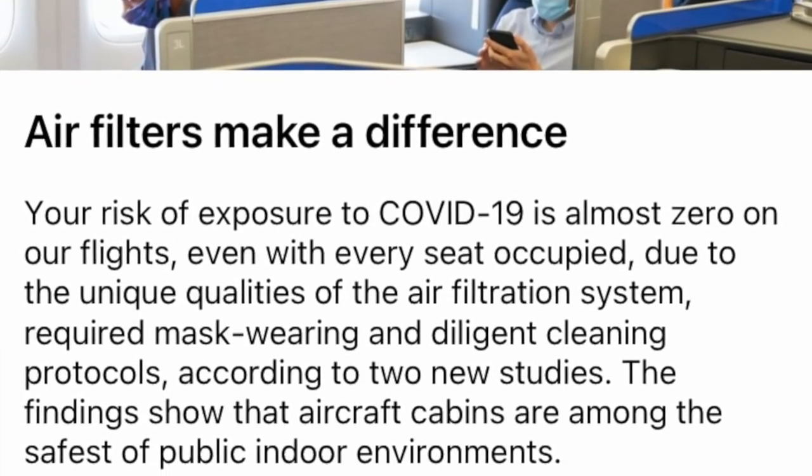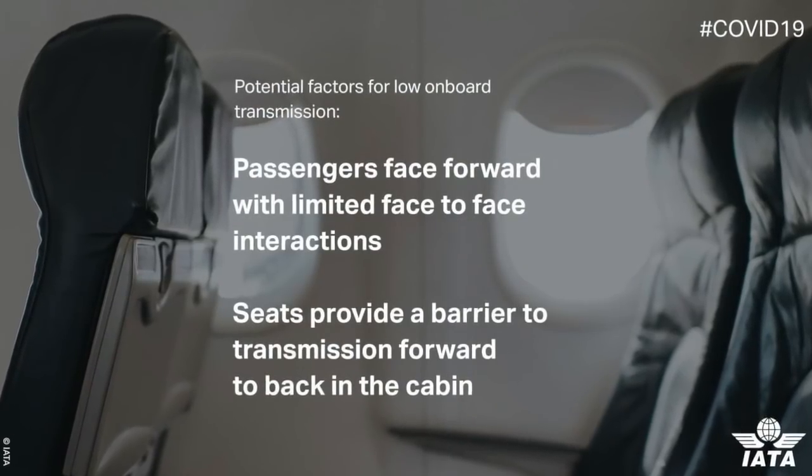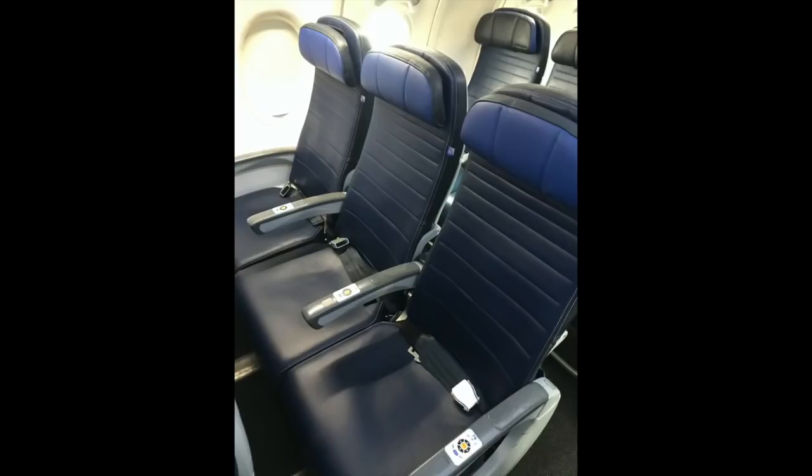Being on the airplane is actually less dangerous than being in your local grocery store. Airflow goes down quickly, the seats face forward which helps stop the spread of particulates, and the air is recirculated with fresh air every couple of minutes. Major airlines use HEPA filters — the same ones used in hospital emergency rooms. I flew four times over the summer and three times that fall and never felt safer than inside that airplane.